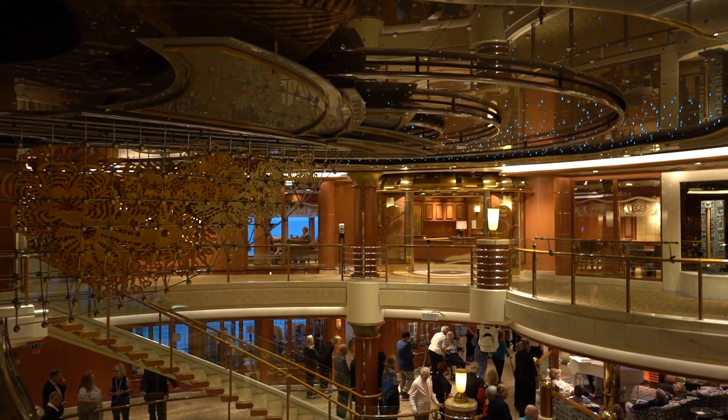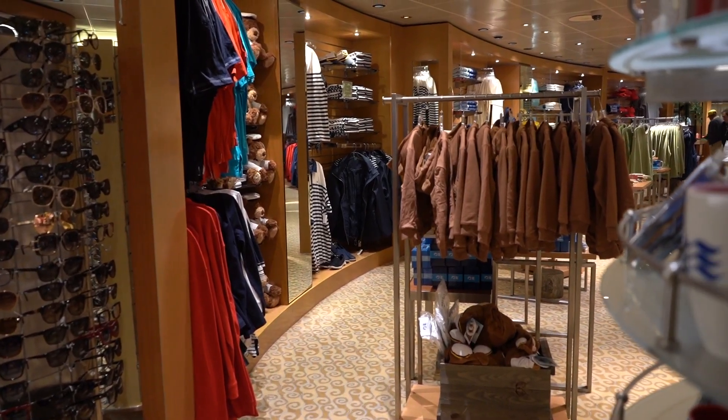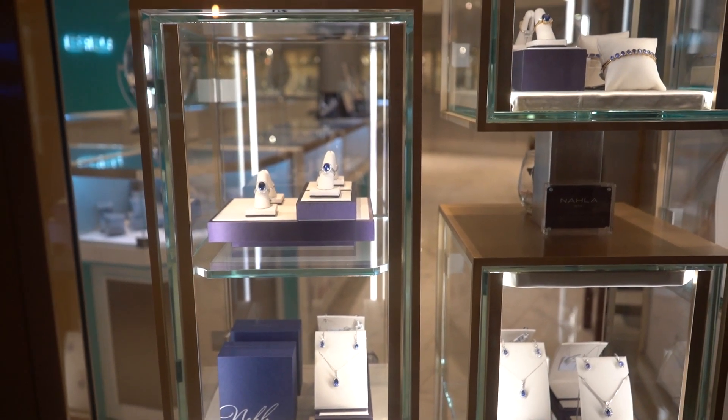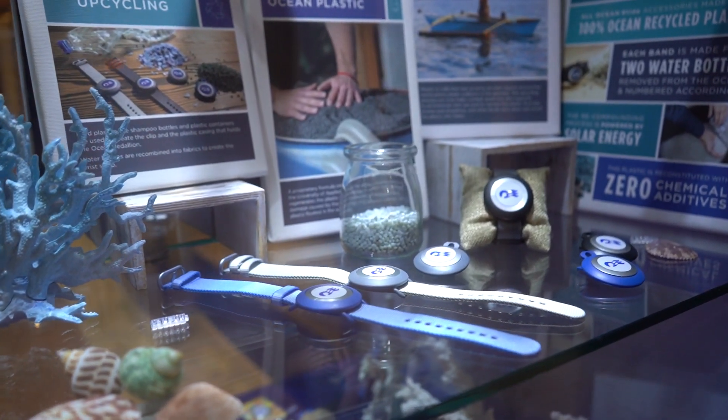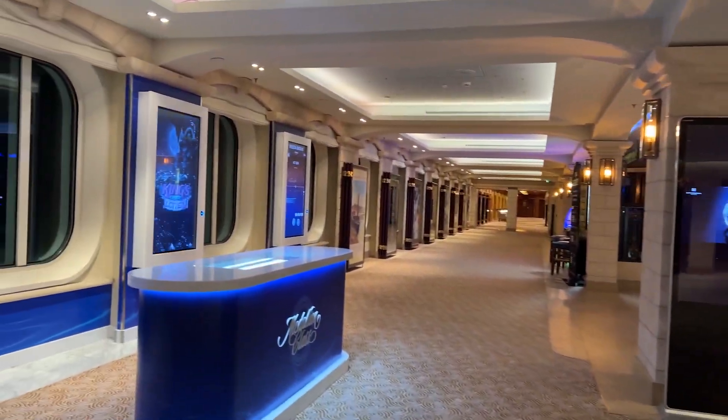Another level of the plaza is here, consisting of all the shops on board. You can find clothing, general items, souvenirs, alcohol, cosmetics, and jewelry. The shops host events for you to attend and get discounts and free items. For instance, I attended every jewelry auction and won a wheel necklace.